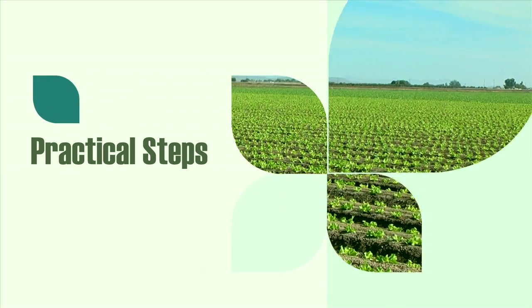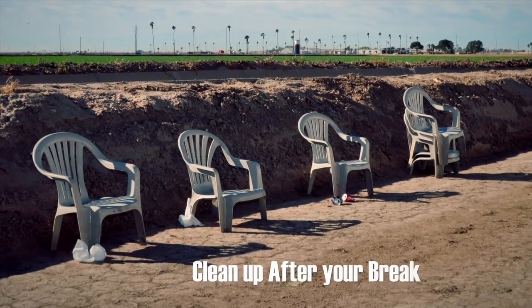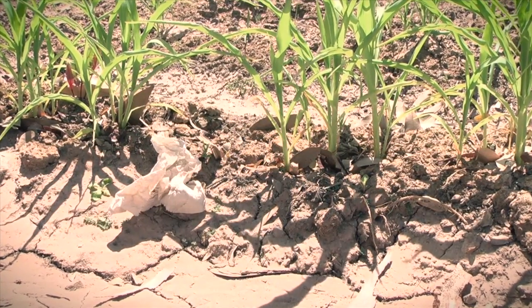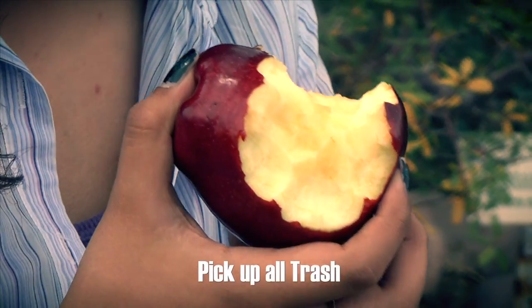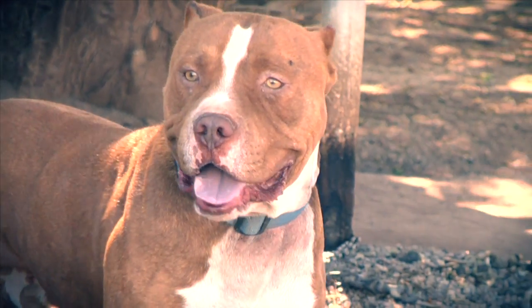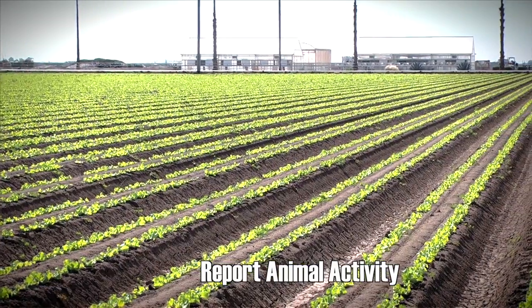Here are some practical steps to consider. Make sure you clean up your area after a work break. Trash and other debris can easily blow back into a field. Don't leave trash or food leftovers in or near the field. Trash may attract rodents, birds, or other scavengers. Please report any animal activity in or near fields to your supervisors.